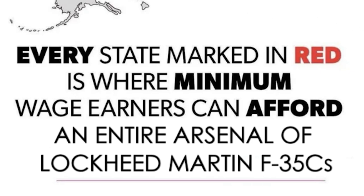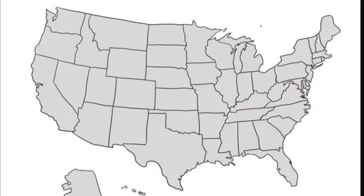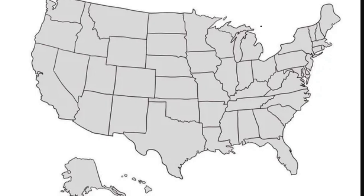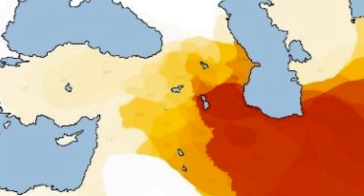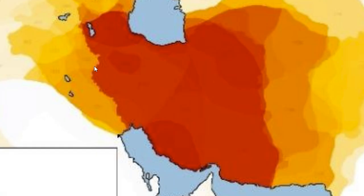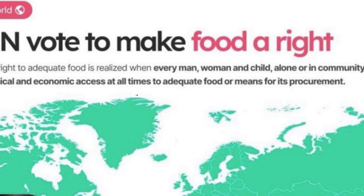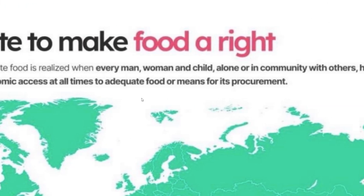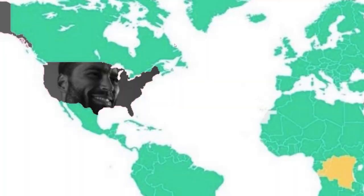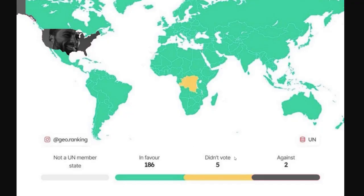Every state marked in red is where minimum wage earners can afford an entire arsenal of Lockheed Martin F-35Cs. That's really strange — it seems like no workers making minimum wage can afford a Lockheed Martin F-35C, let alone an entire arsenal worth of them. Then there's this UN vote to make food a right — the right to adequate food is realized when every man, woman and child has physical and economic access at all times to adequate food. All the green countries are in favor, and then there's the US — no heart emoji. Wait, it says two were against — who is the other one?